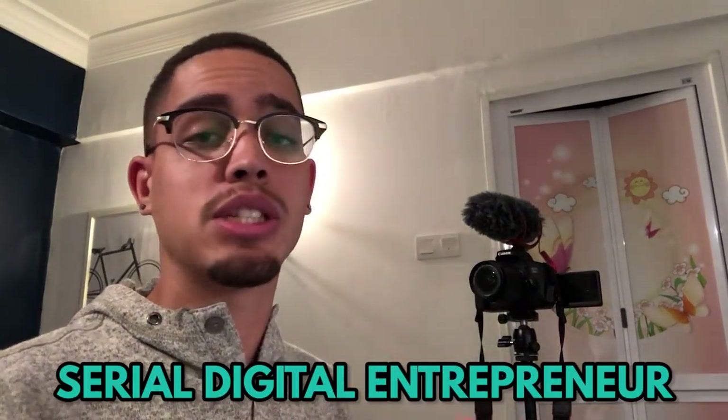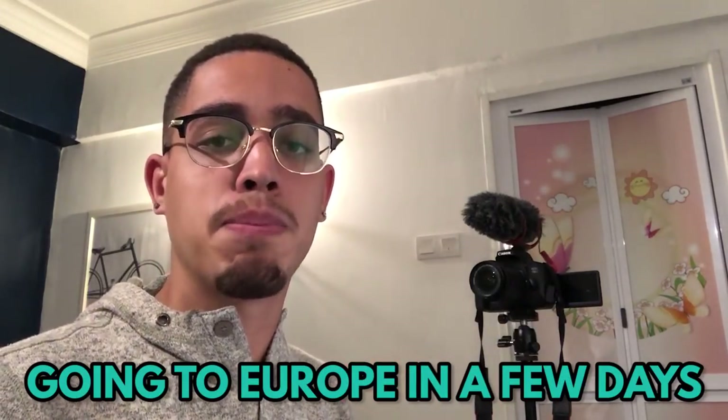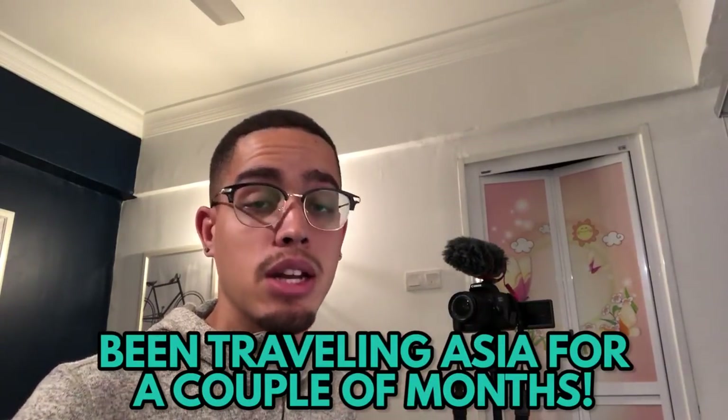What's going on fam, Eric Ellis Jr. here, back with another video. If this is your first time on my channel, I'm a serial digital entrepreneur. I've literally been traveling Asia because I've learned the skillset of affiliate marketing and making money online.